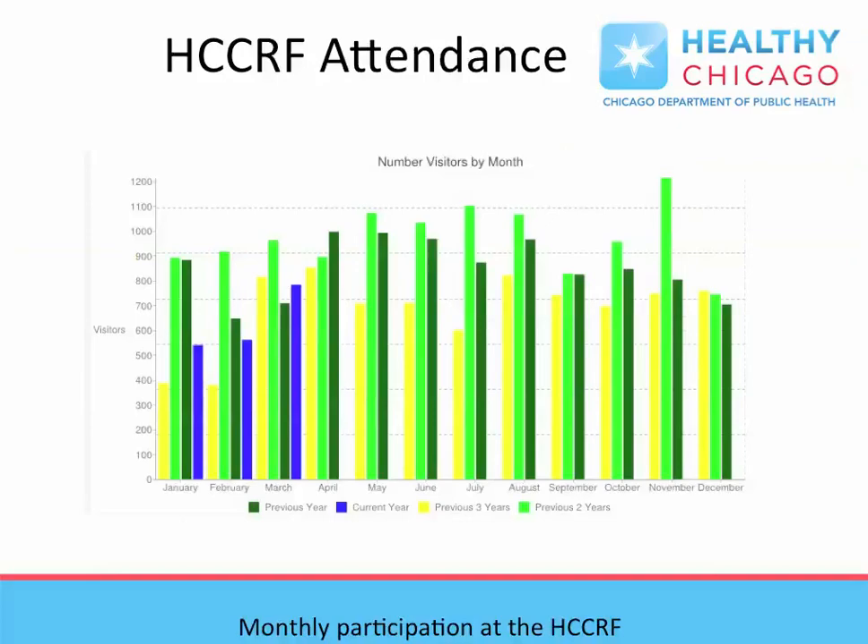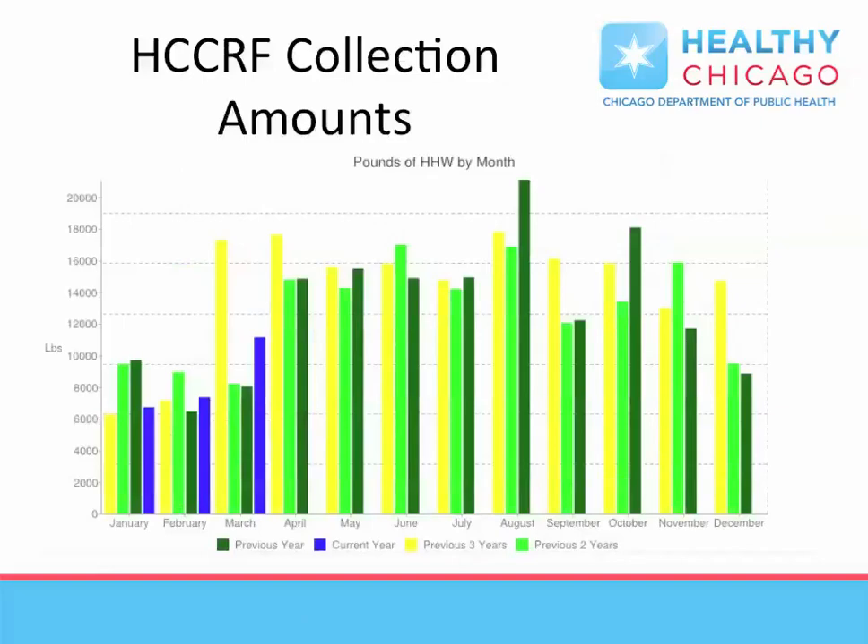Attendance at H-SERF is steady, though spikes in visitation can occur seasonally or when heavy rain events cause basement flooding, creating additional opportunity for residents to drop off material. Since opening, over 70,000 people have visited H-SERF. During the first quarter of 2014, over 25,000 pounds of material was collected.